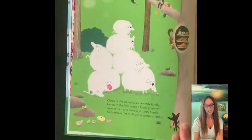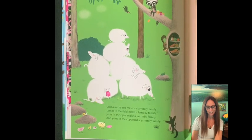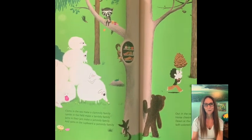Clams in the sea make a clamily family. Lambs in the field make a lamily family. Jams in their jars make a jamily family. And yams in the cupboard make a yamily family.